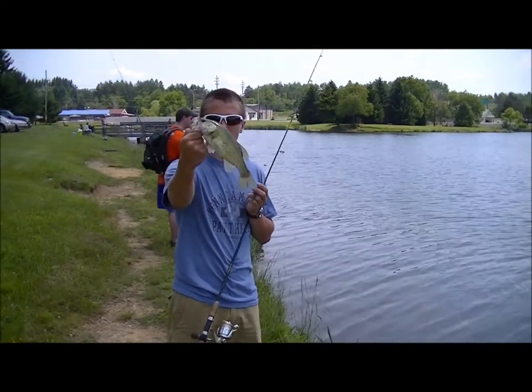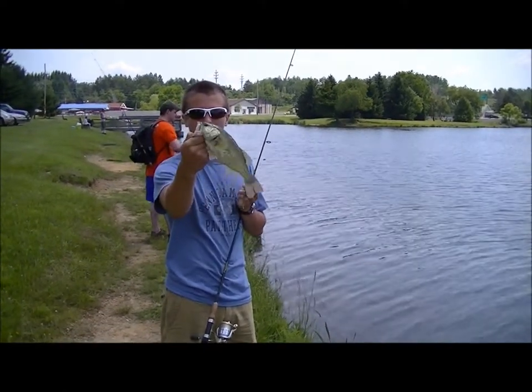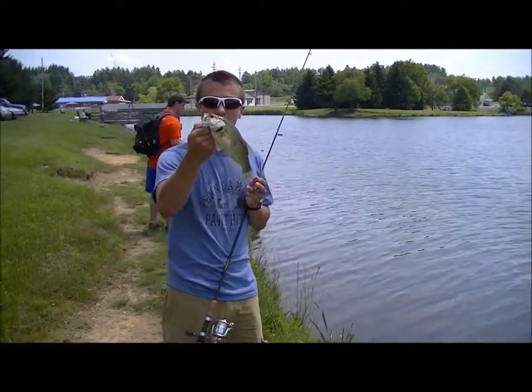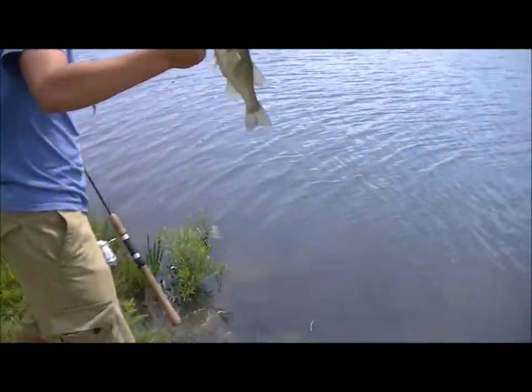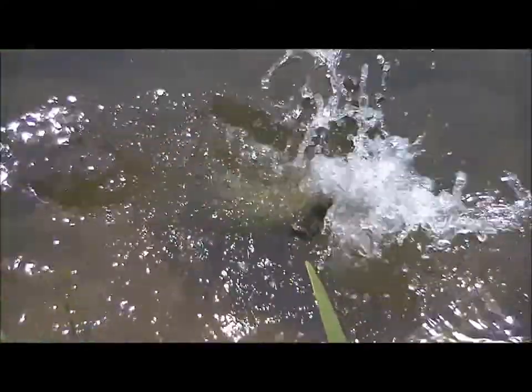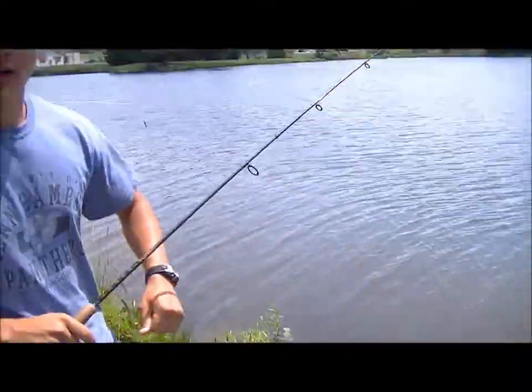Alright guys, welcome back. Just caught a little one, close to a pound probably, on this Zoom Super Fluke soft jerkbait. We'll release it for you guys. Alright, we're going to keep fishing.